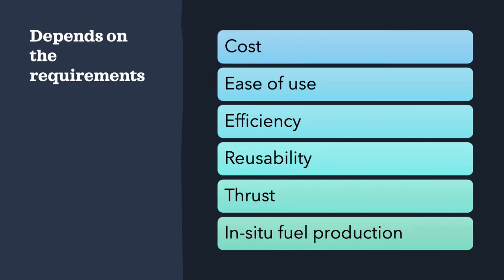So the question is: why would you use one or the other? The answer is, it depends on what you want to design. You have to look at a whole bunch of things: cost, ease of use — if you think of the SLS and hydrogen problems — efficiency, reusability, thrust, and in-situ fuel production.